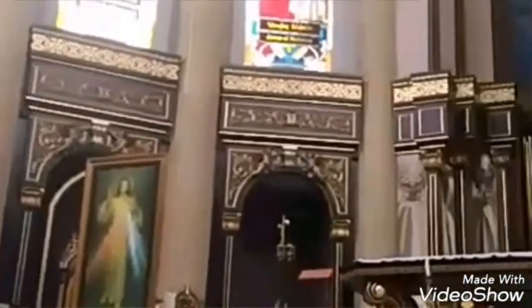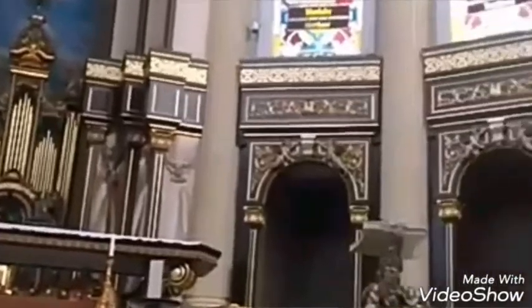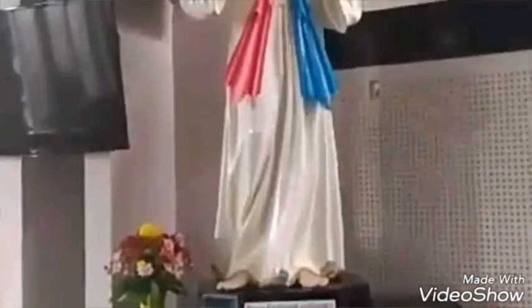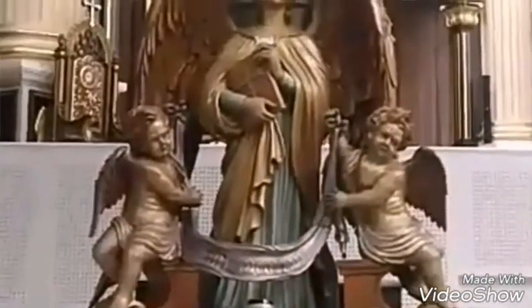These are the main altar where the pastor conducts the process of the liturgy of the Eucharist. Right in front of the altar, there is a Jesus statue that represents Jesus in this church.